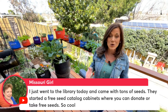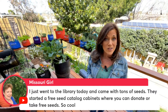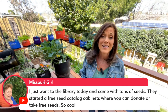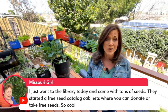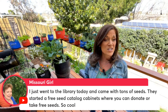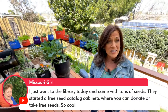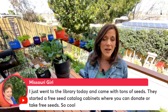Now is definitely the best time to get outside and direct seed cool-weather vegetables for you southern gardeners. As far as northern climates, a lot of people enjoy the winter sowing method with the milk jug — if you've done that, let us know in the chat. Missouri Girl — I'm glad you're here. She just went to the library and came back with tons of seeds; they started a free seed cabinet where you can donate or take free seeds. What a great way to make good use of extra seeds or trade seeds with other gardeners.